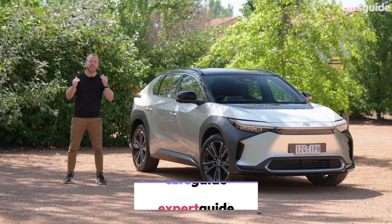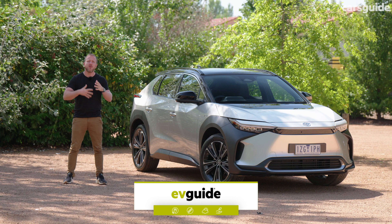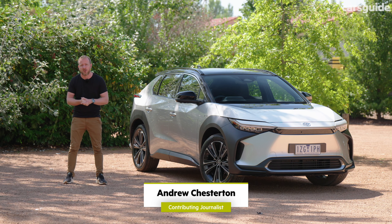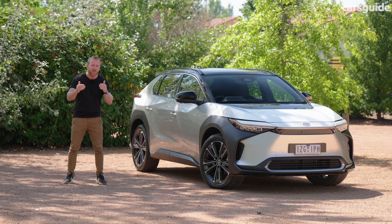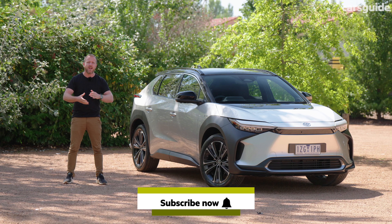Toyota has finally taken a seat at the EV table with this, the BZ4X, which is also the twin under the skin to the Subaru Solterra, also launching in Australia around now. It's actually bigger inside than a RAV4, about the same price as a Tesla Model Y, and according to its chief engineer, can even outshine the Land Cruiser Prado in some off-road situations. So is the BZ4X a winning combination of all of them? Let's go find out.